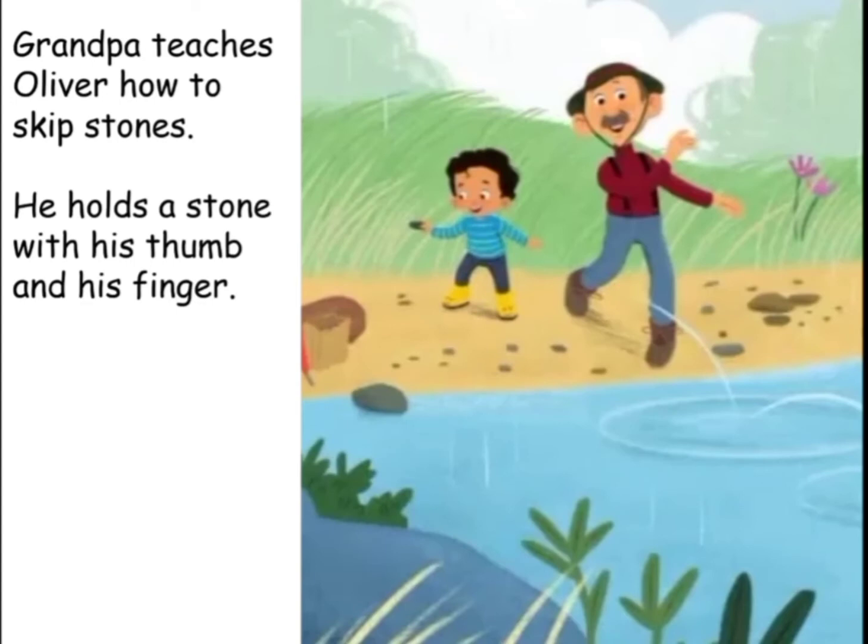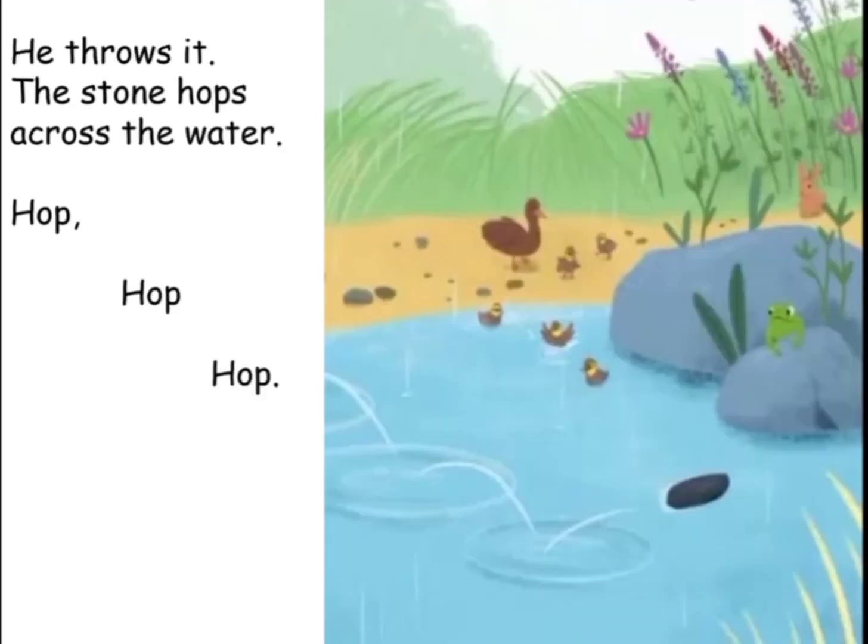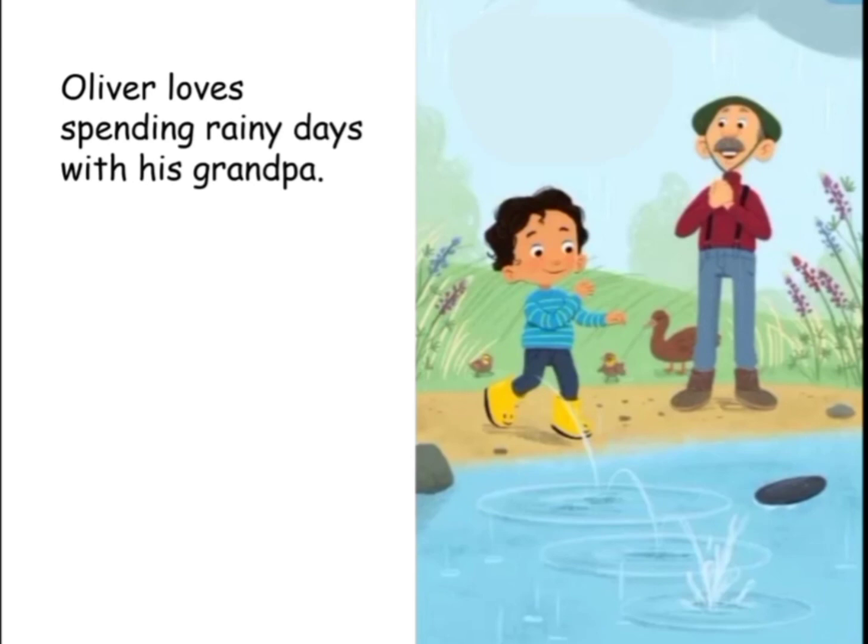Grandpa teaches Oliver how to skip stones. He holds a stone with his thumb and his finger. He throws it. The stone hops across the water — hop, hop, hop. Oliver loves spending rainy days with his grandpa.